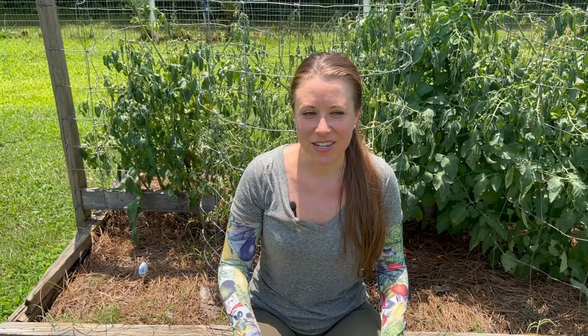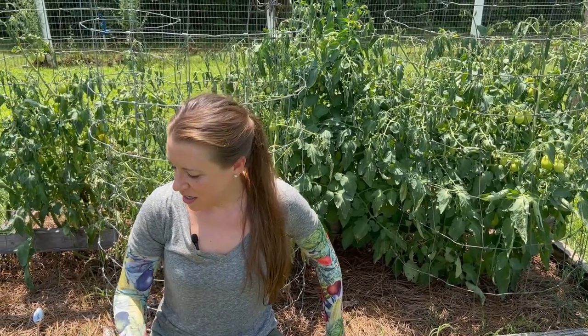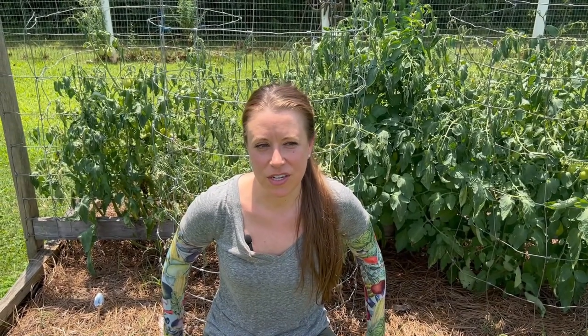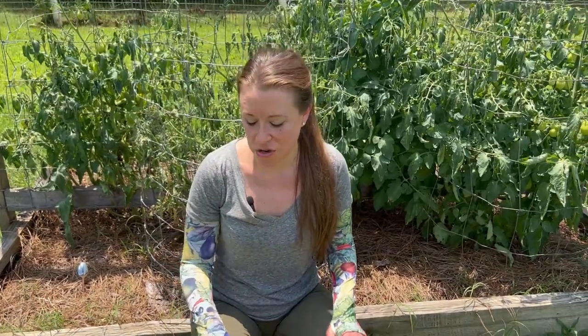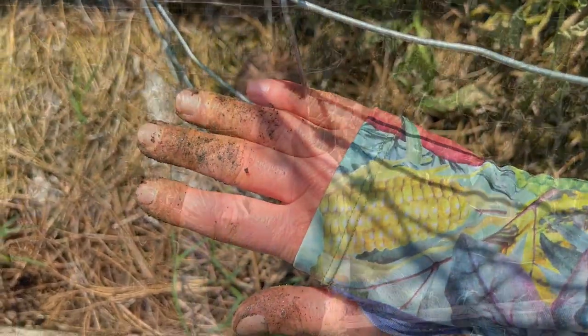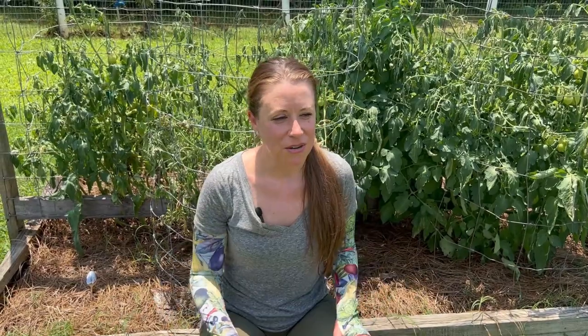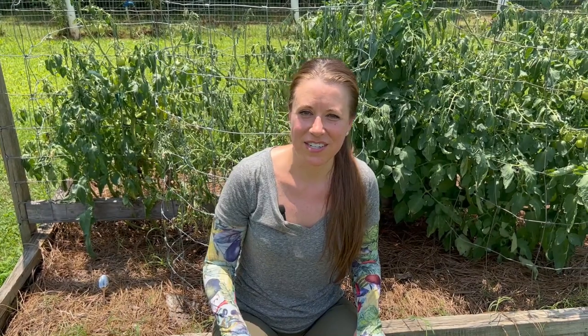When I was walking by I noticed an unfortunate thing — this whole entire bed of Romas behind me is pretty much wilting, and it's happening really fast. I checked the soil; I've been careful about providing consistent moisture. I stick my hand down into the soil up to my knuckle — if it feels damp like a wrung-out sponge and some dirt sticks to my fingers, then I know we're good. There aren't any other physiological stressors I can tell that would cause this wilt, so I'm 100% sure it's some kind of disease.